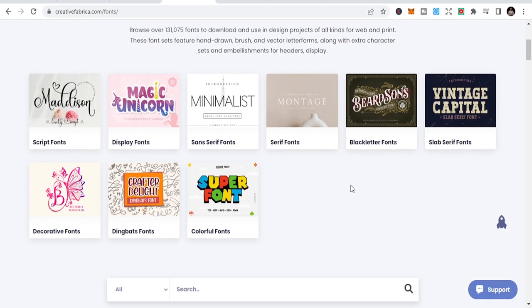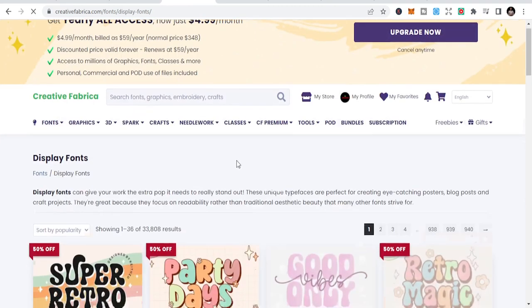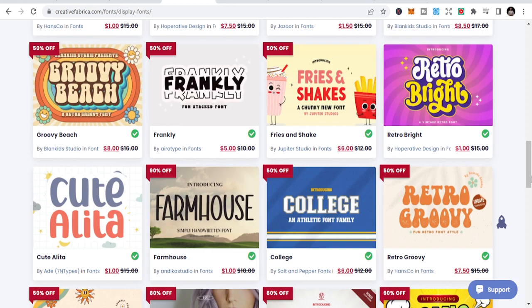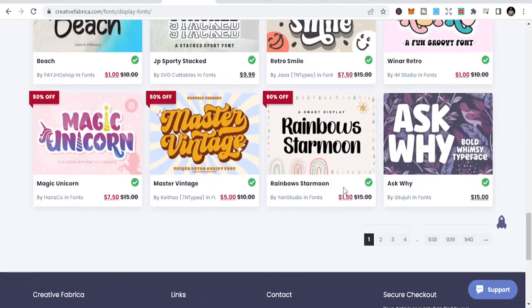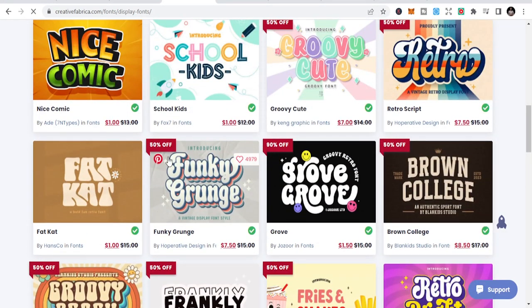On Creative Fabrica there are over 131,000 fonts to download. You have script fonts, display fonts, and study fonts. Let's look at some of the display fonts — very nice, ultra nice. Don't mind the pricing, I'll tell you how to get them very cheap. Let me click on one I like — this one is quite great.